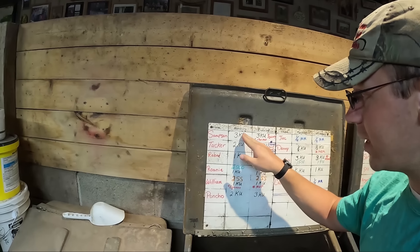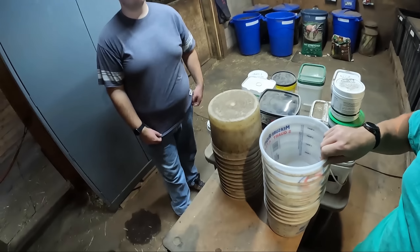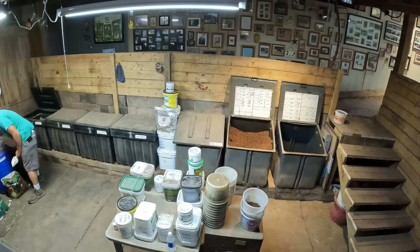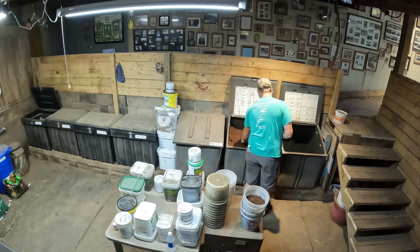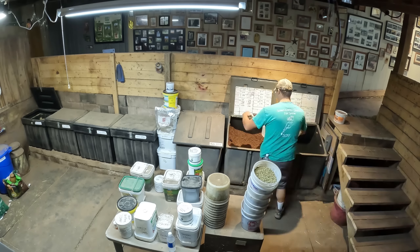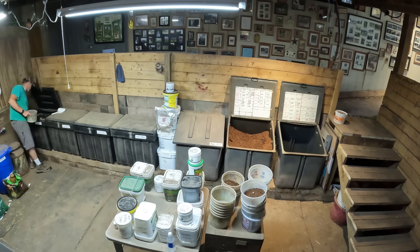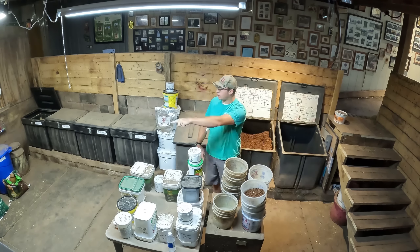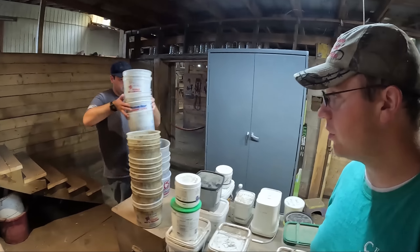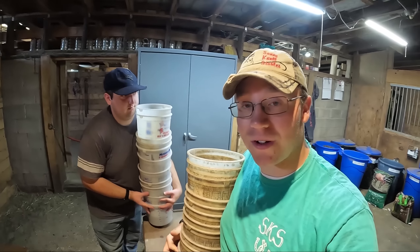Today we're going to be getting started with getting our feed from these beautiful grain bins into these buckets and into their bellies. We got our grain all measured out. Now Gavin and I are going to grab these buckets and we're going to put them in the stalls.